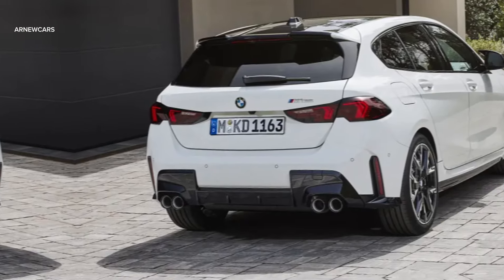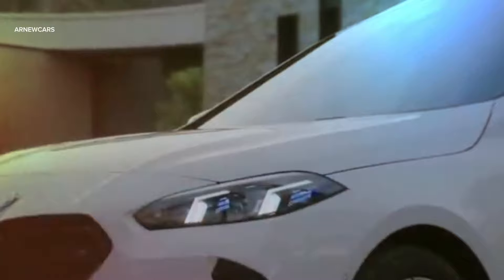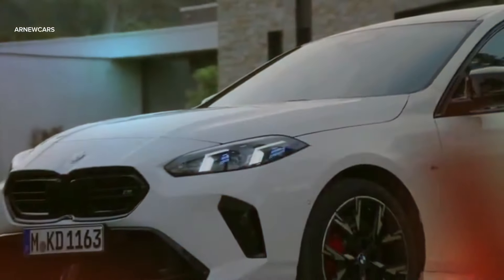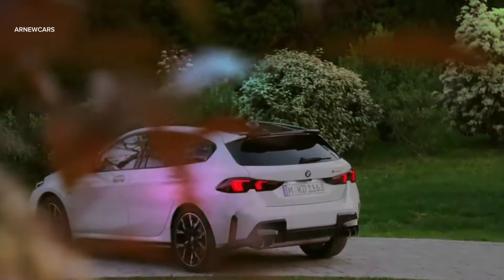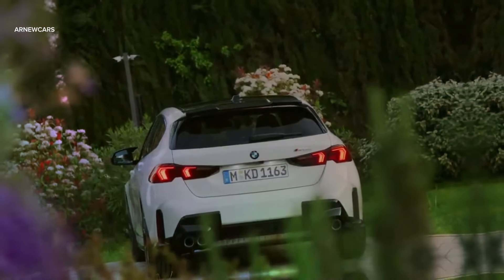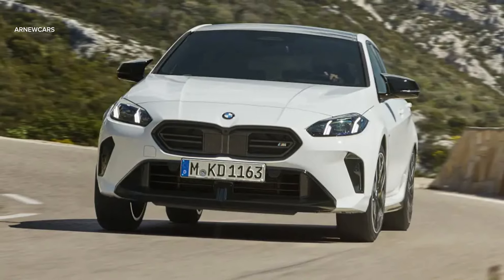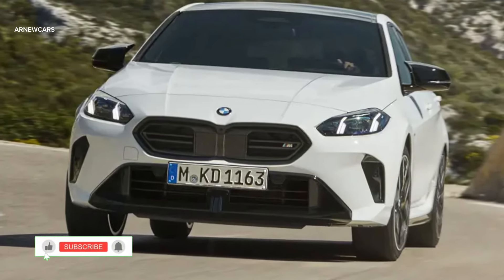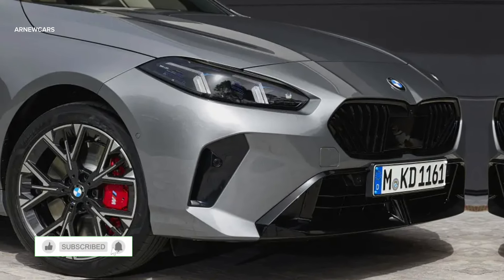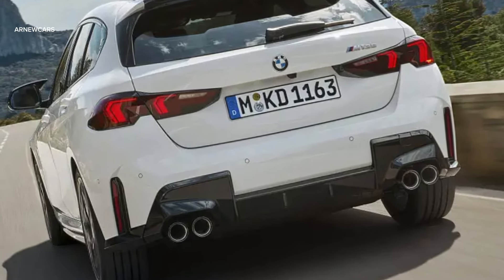The M135 borrows the turbocharged 2.0-liter four-cylinder hybrid setup from the BMW X1 M35i. According to BMW, the baby M car produces 296 horsepower and 295 pound-feet of torque, which propels the hatchback to 62 miles per hour in a claimed 4.9 seconds. BMW also claims that handling has been improved for the new 1 Series with under-hood support bracing on some models.